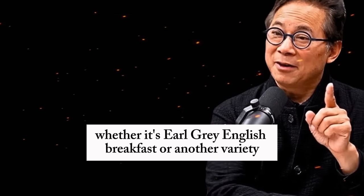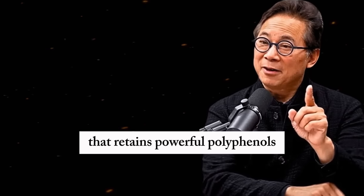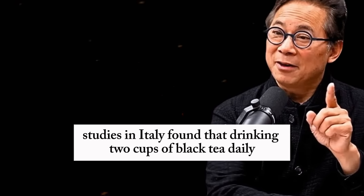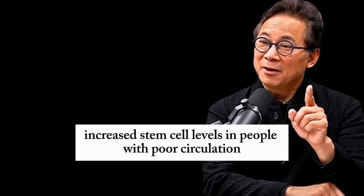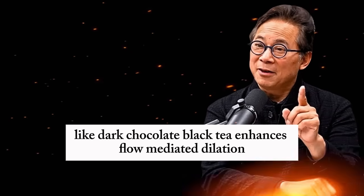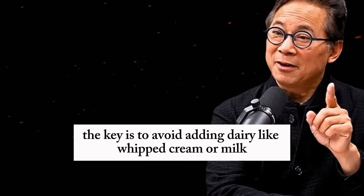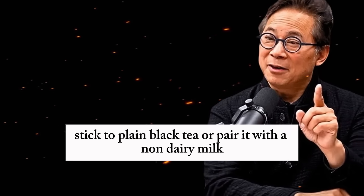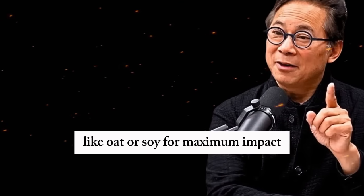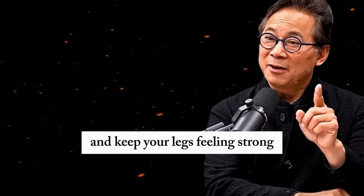Finally, black tea — whether it's Earl Grey, English breakfast, or another variety — is a fermented version of green tea that retains powerful polyphenols called catechins. Studies in Italy found that drinking two cups of black tea daily for a month increased stem cell levels in people with poor circulation, improving blood vessel function. Like dark chocolate, black tea enhances flow-mediated dilation, showing that it helps arteries stay flexible and resilient. Avoid adding dairy like whipped cream or milk, which traps polyphenols and reduces their benefits. Stick to plain black tea or pair it with a non-dairy milk like oat or soy for maximum impact. This simple drink can become a daily ritual to support your vascular health and keep your legs feeling strong.